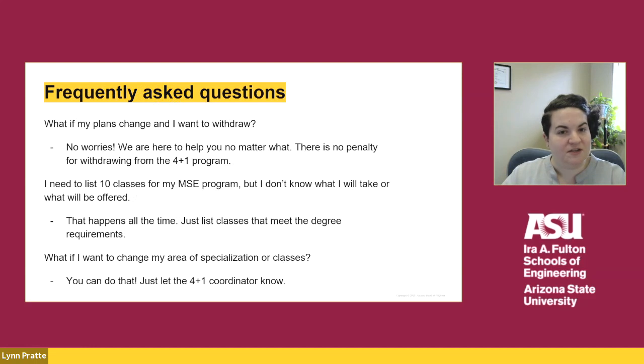Here are some frequently asked questions. If a student applies to the 4 plus 1 program and then wants to withdraw, that is okay — there is no penalty for withdrawing from the program. If a student is unsure exactly what classes to list on the application for the MSE degree requirements, that is okay. None of us are psychic and your plan will most likely change over time based on course availability — just list the classes that meet degree requirements. If you want to change your area of specialization or courses, that is okay too. You just need to speak with the 4 plus 1 coordinator so we can discuss the degree requirements and ensure you are on the right path.